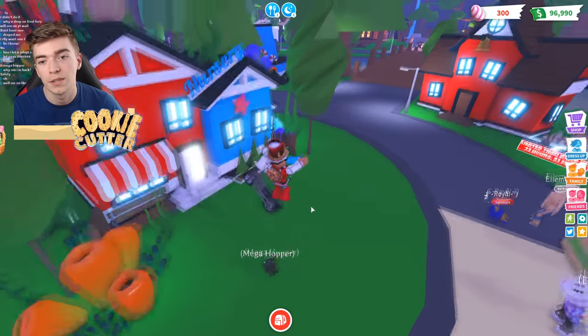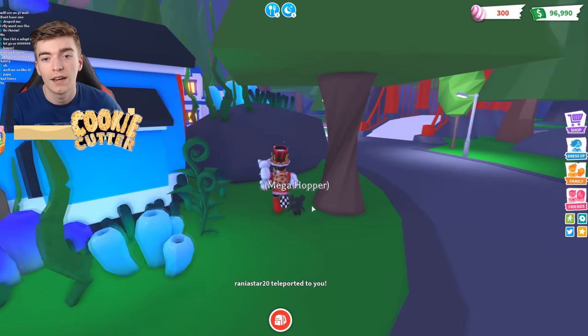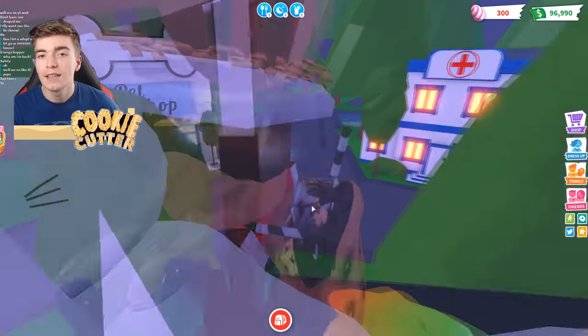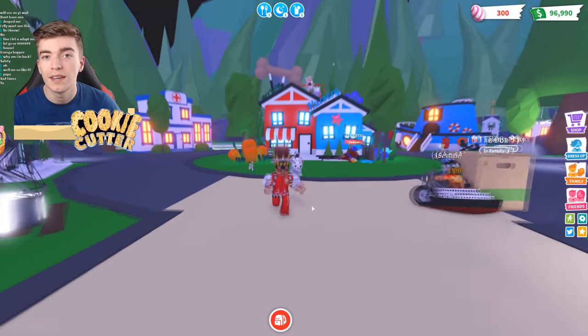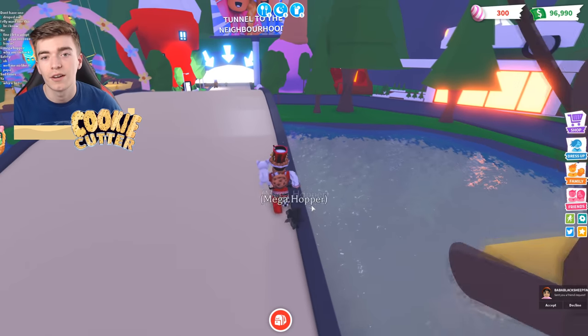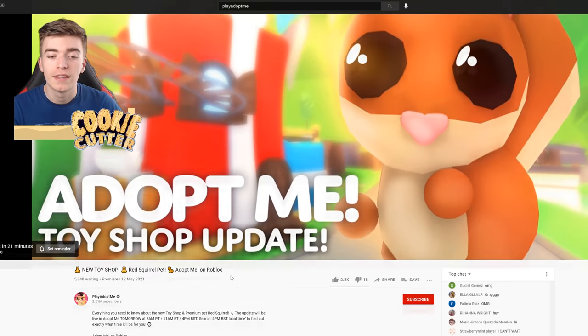I know people who make millions of Robux doing it. Personally, I probably made around a hundred thousand Robux from selling group shirts. So if you want to go and get this brand new squirrel pet and you don't have any Robux, you can try your best to earn some. Or if you do decide to purchase it, be sure to use my star code, which is Candy. Adopt Me has confirmed the release date — it is literally tomorrow: 8 PM PT, 11 PM ET, or 4 PM British standard time.